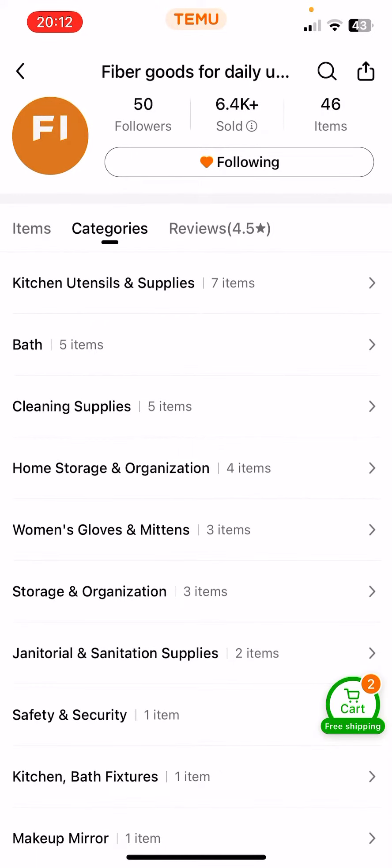Obviously you can unfollow them if you click on the following button, and you can see that now I've just unfollowed them.